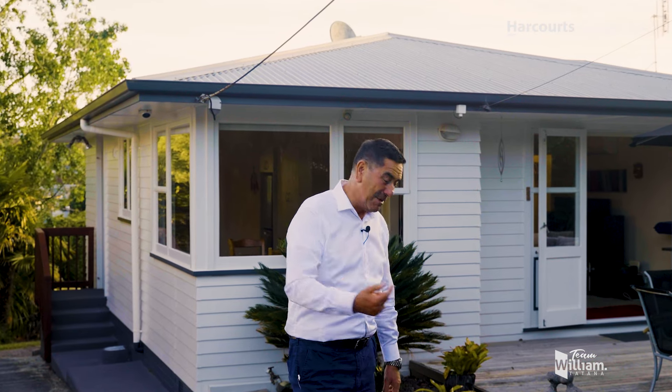So why don't you come to the Open Homes this weekend, come and check it out for yourself. We'll look forward to welcoming you to 23 Hutchinson's Road right here in Bucklands Beach. We'll see you soon.